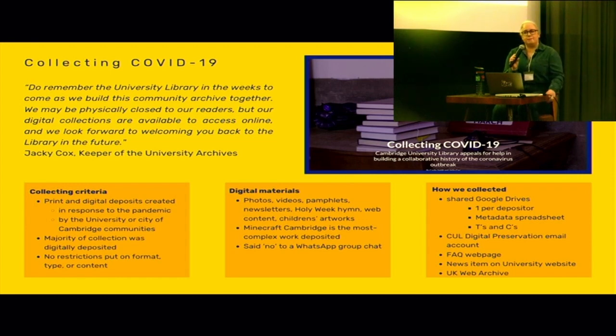We were approached to collect a Minecraft chat by someone — this was a person speaking to their friends about the pandemic and how they were spending their time. But we said no to that, not knowing how to preserve WhatsApp and also due to data privacy concerns with acquiring that kind of content. In terms of how we went about the collection, it was set up quite quickly using Google Drive and Google Sheets to collect metadata, with information published on the university library website.